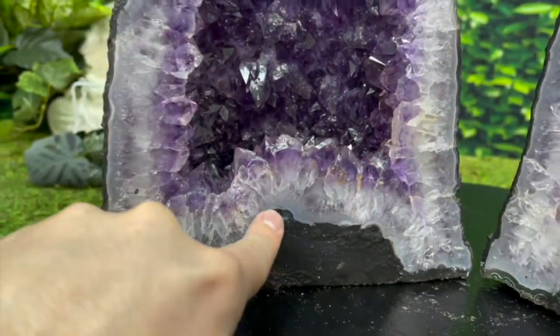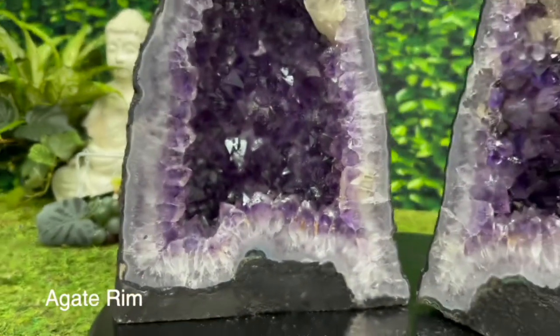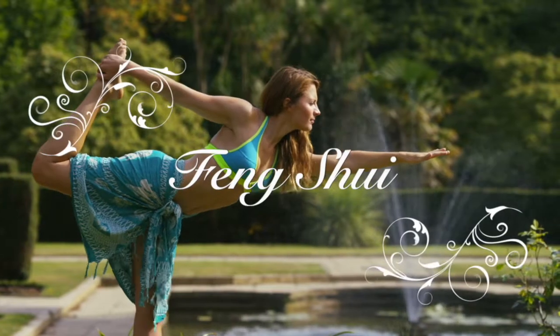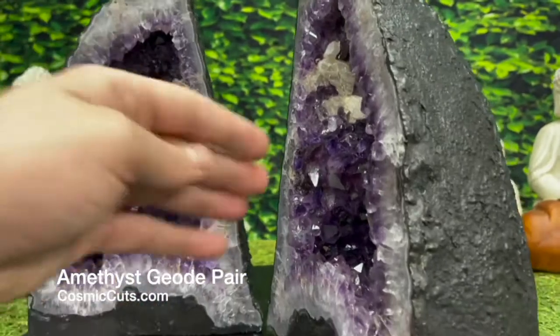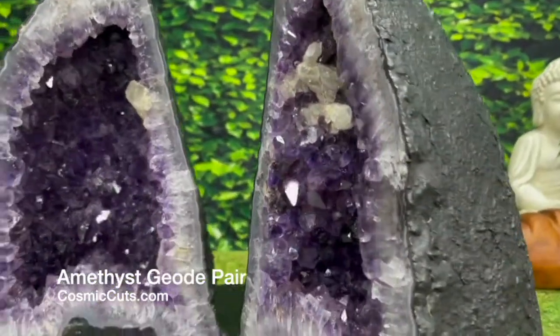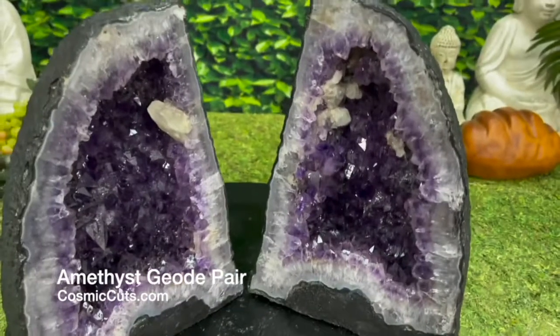Yes indeed friends, on both of these you have this really cool light blue and dark green agate that goes all the way around both geodes, really framing them and making that incredible purple coloration just pop. Each one has a great depth as well, and the deeper the Amethyst Geode, the better it is for Feng Shui — the ancient Chinese philosophy. They believe the deeper the Amethyst Geode, the more room for the Qi, the life force energy, to get filtered by this glorious Amethyst positivity and be reintroduced into your environment, bringing peace, balance, and harmony into your life.